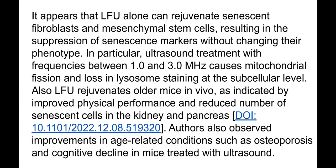Low frequency ultrasound alone can rejuvenate senescent fibroblasts and mesenchymal stem cells in adipose tissue, resulting in suppression of senescent markers without changing their phenotype. In particular, ultrasound treatment with frequencies between one and three megahertz causes mitochondrial fission and lysosomal changes at the sub-cellular level — lysosomes can somehow digest certain lipofuscin compounds.